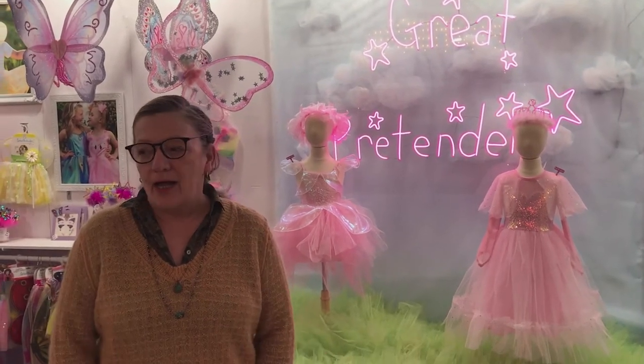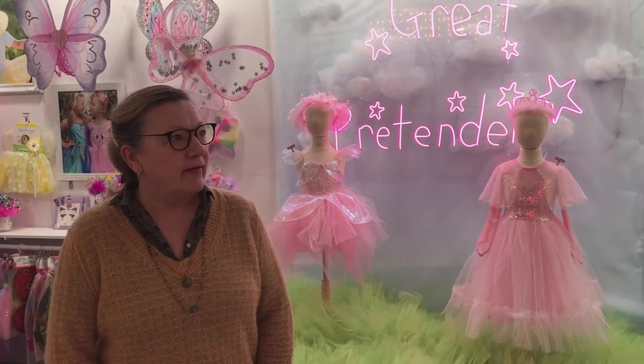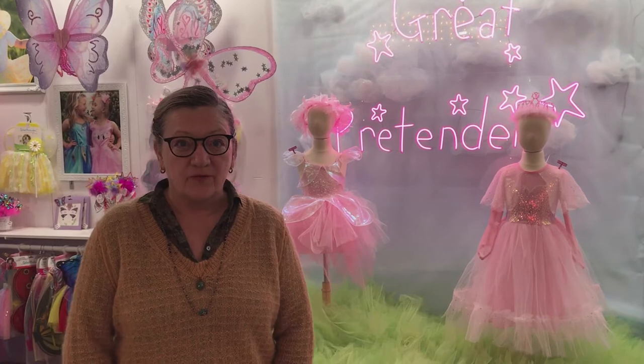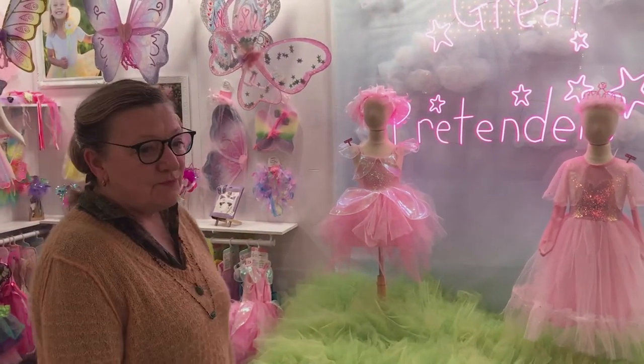Hello everyone, happy New Year. You are in this showroom that Great Pretenders have built in their corporate head office. Because of the pandemic this year we're not attending any shows, so we decided to build this beautiful showroom. We made a video of it and are sending that link out to the reps and our customers — it's like a real estate video where you walk around and can zoom in on anything that's new, and a tag will come up with a link giving a little description about the item. Those links are being sent out today.